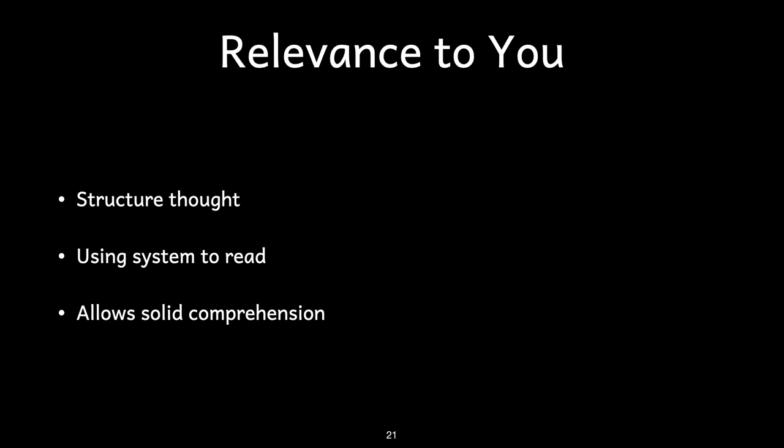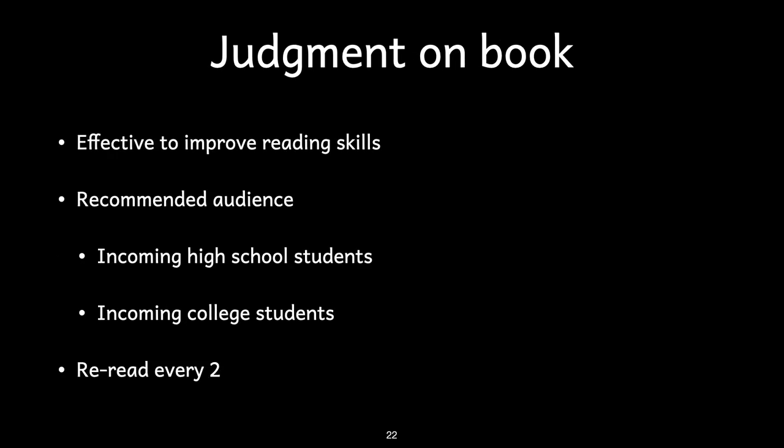Adler's book helps us in learning to structure our thought by presenting us with a system of reading and studying that allows us to have a template for solid comprehension of the material. This book is highly worth reading if you are seeking to improve your abilities in reading, particularly non-scientific literature. The notion of a systematic method of reading can be applied to scientific reading too, but as Adler points out, his book is not intended to offer a deep form of that system.